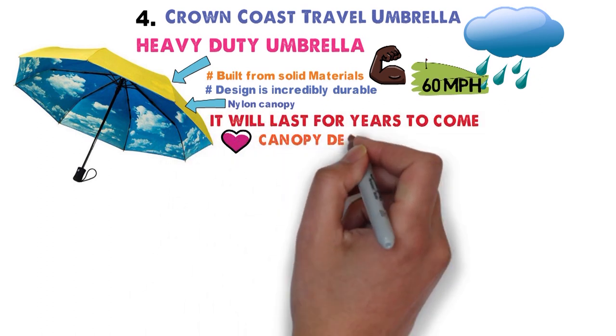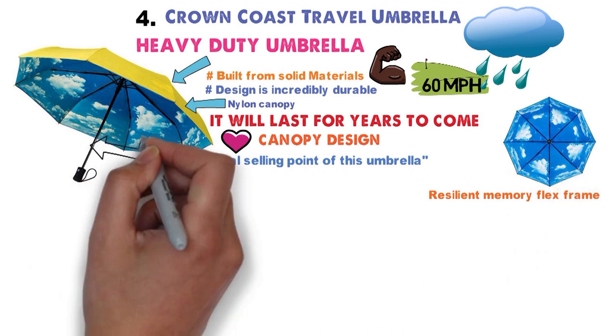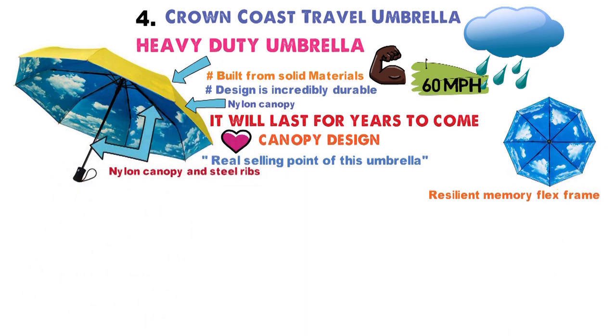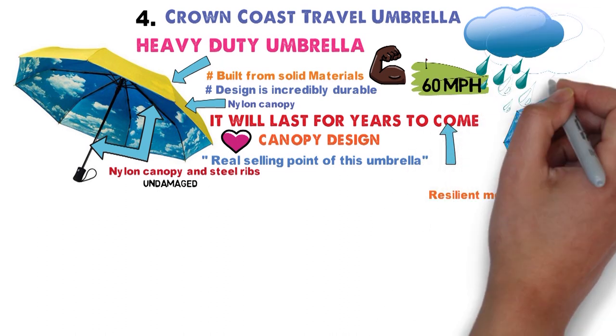The canopy design is the real selling point of this umbrella. Even if the canopy is bent, the umbrella isn't ruined. The resilient memory flex frame will snap easily back into its normal shape, the nylon canopy and steel ribs completely undamaged. This makes it an umbrella that will last for years to come, no matter how inclement the weather.